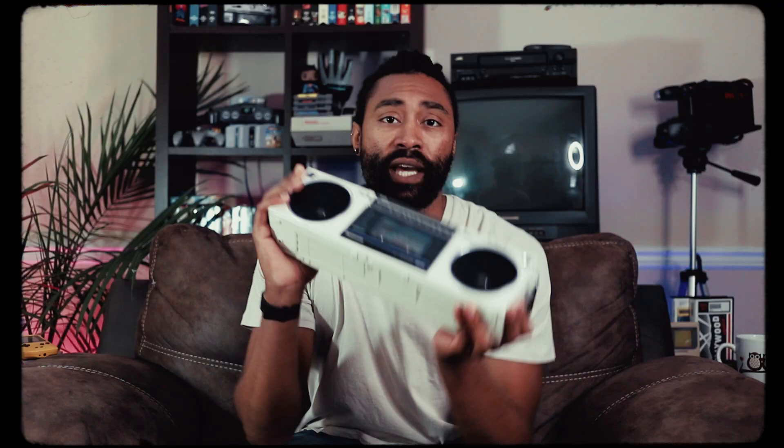Starting with item number one: this cassette player. It's a Panasonic RX-F20. Why this is so important to me is that during last summer, when everybody was in quarantine and locked down, I had this idea to make TikToks showcasing my favorite 90s music and my favorite 2000s music.